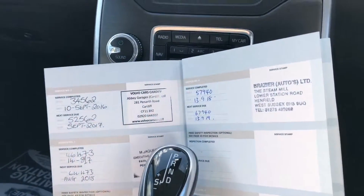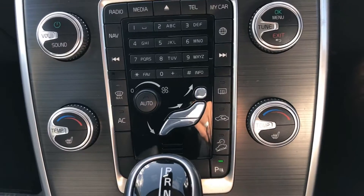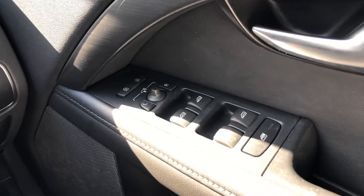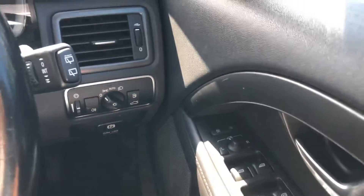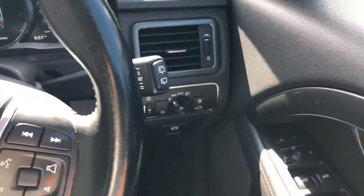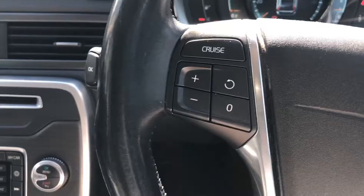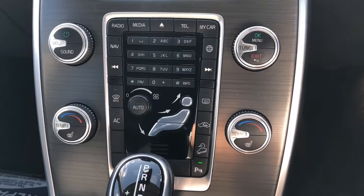It has an electric driver seat and both front seats are heated. It also features rear parking sensors, electrically adjustable mirrors, front and rear electric windows, automatic headlights, hands-free voice control, cruise control, and air conditioning and climate control.